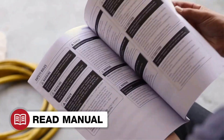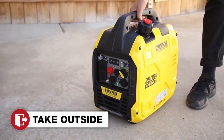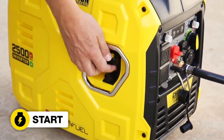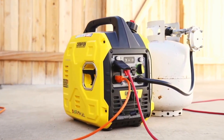That's perfect if you're planning to be throwing down before, after, and straight through the game. It's also impressively lightweight and quiet, weighing just 39 pounds and emitting only 53 decibels of noise. You can also opt to buy a parallel kit, which will connect with another inverter to double your power.